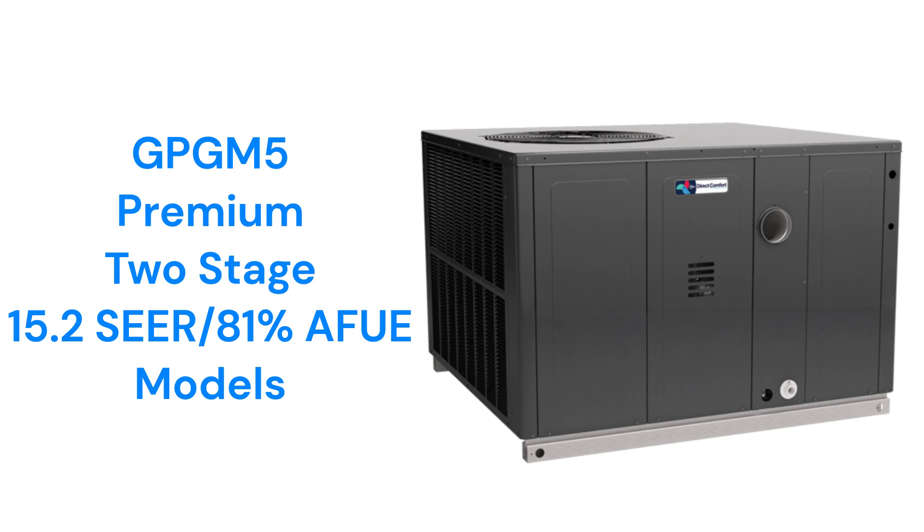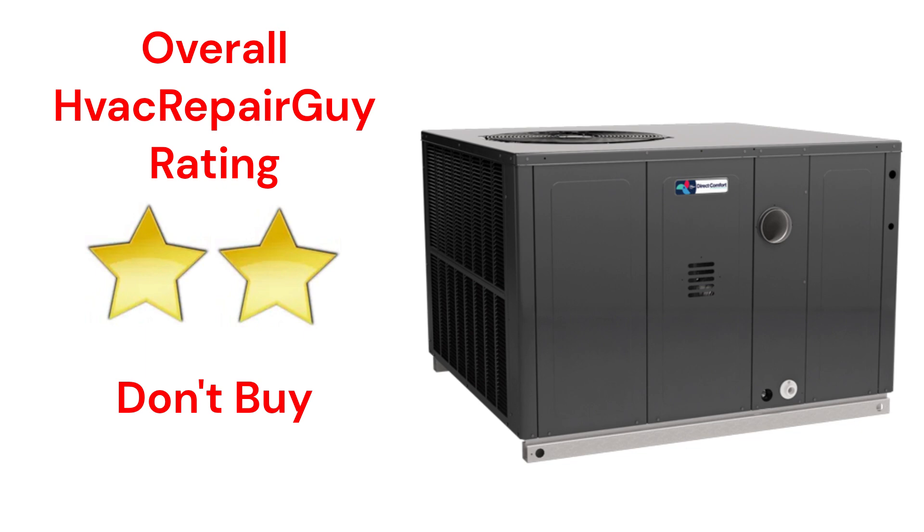The units use direct spark ignition, which is not as reliable as brands that use hot surface ignition, and the brand does not offer a model that qualifies for the HVAC RepairGuy Ultimate category. This brand receives an overall 2-star don't buy rating from HVAC RepairGuy.